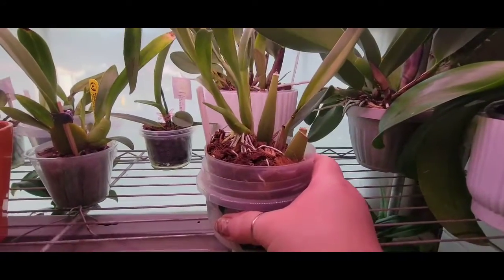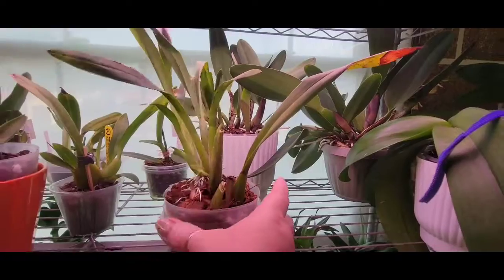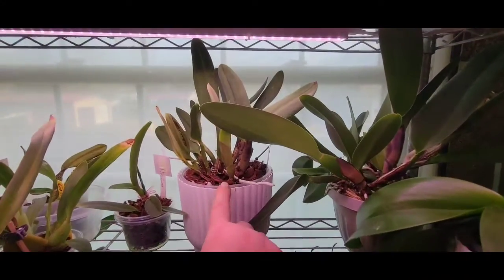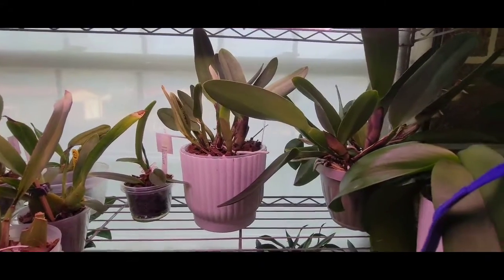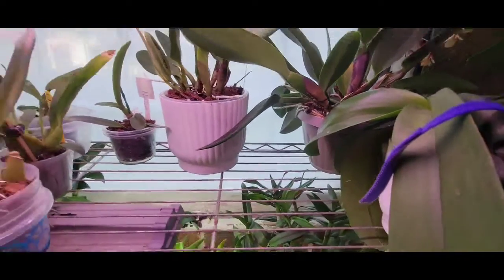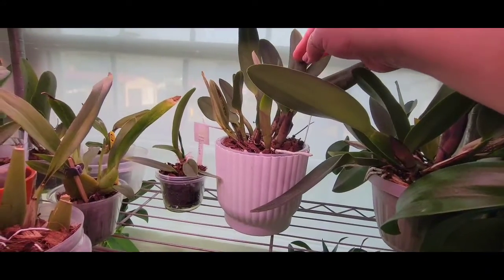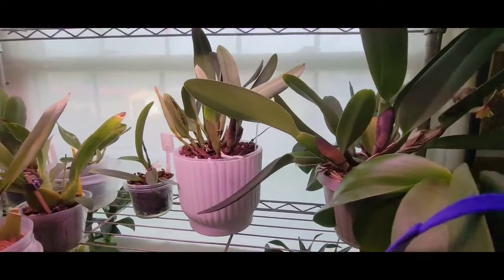This little guy here is the Miltonia Sunset division that I have - one of them. The other two are on the other side down on the bottom. This one was a smaller one so I kept it up here under the grow lights. This big guy back here is the big division of the Petite Patty - it put up like three new growths right in there after I divided it.